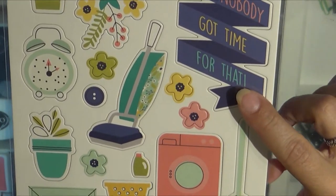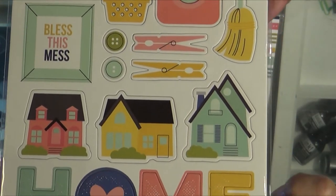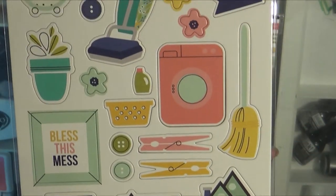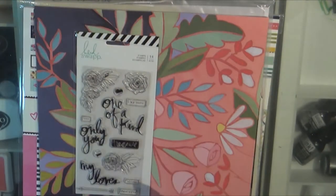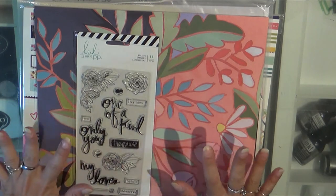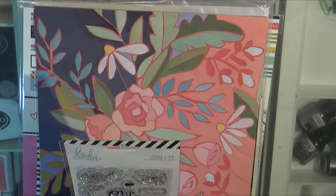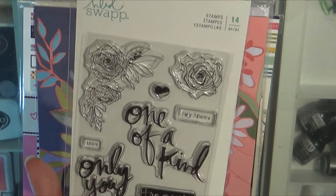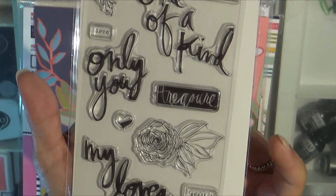Ain't nobody got time for that. Bless this mess. Now I will have to say — not to brag — but I don't usually have a mess. I have anxiety disorder and if things are like out of kilter, I just can't handle it. So this is the Heidi Swap stamps, and I just think they're gorgeous. I really, really like them.